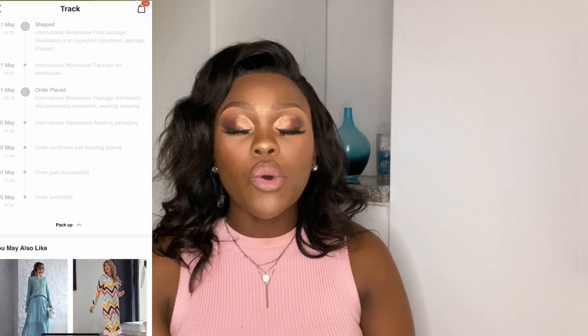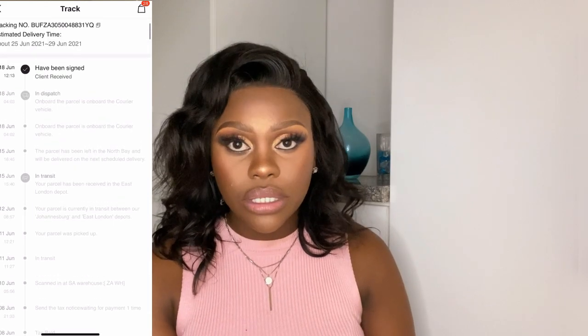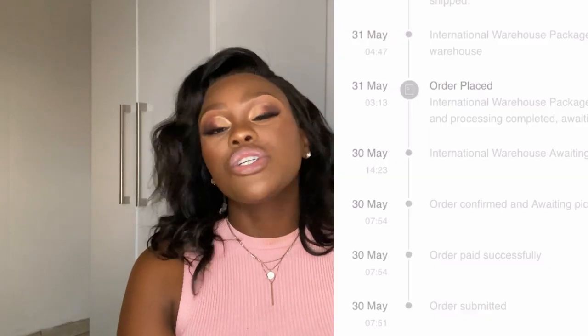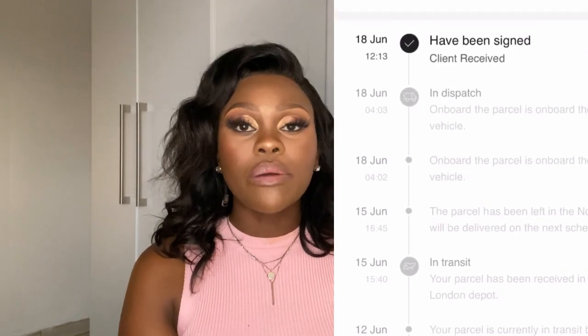I placed my order on the 30th and got a payment confirmation email. Then on the 31st of May — the following day — I got another email saying my order had been shipped, with an estimated delivery date of the 25th of June. When I got the shipping message I also received a tracking number, and I saw that the courier company was Buffalo Logistics South Africa. Tracking confirmed the items were being shipped on the 8th of June.